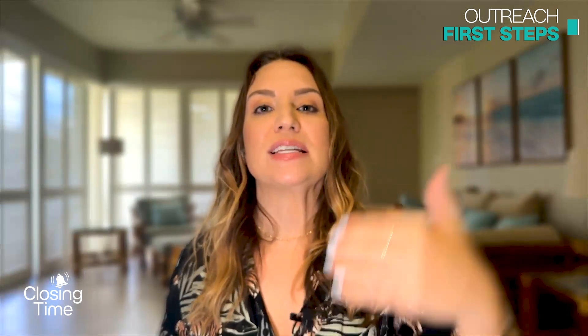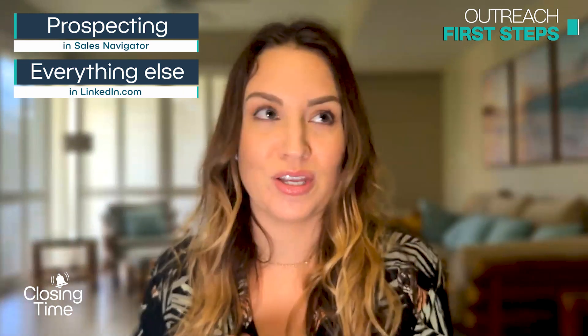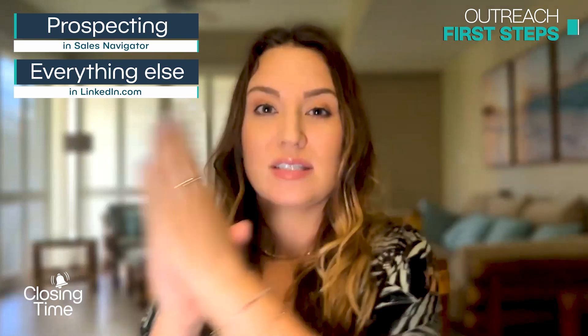When sending a connection request, mention the post you engaged with: 'Hey Chip, I really enjoyed your post yesterday on XYZ — I also agree with your point about ABC. Would be happy to connect here.' Anytime you can pull in content or something people are involved with, you'll have a high probability they'll accept. That's how you get your foot in the door — building genuine relationships without coming across as salesy.